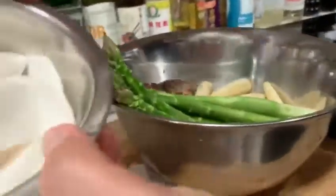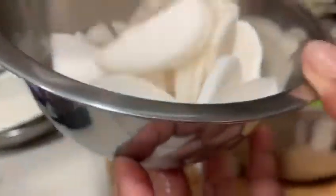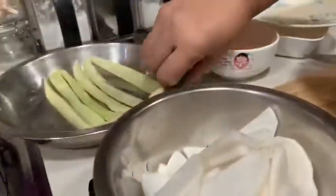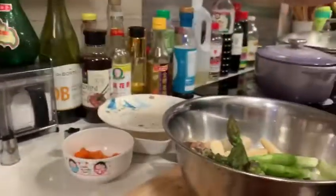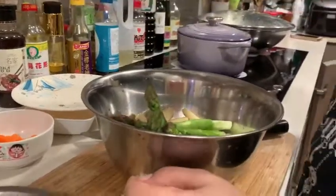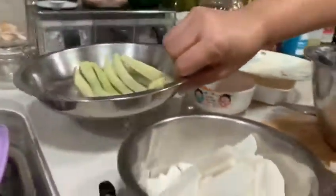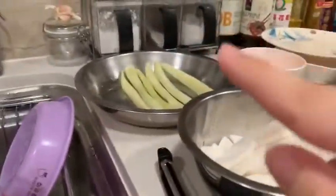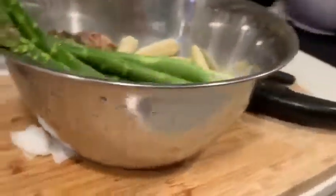This one is for miso soup. And this cucumber is for the cold dish noodle — today we eat Korean cold dish noodle. We use these leftover cucumbers because we made sushi with that cucumber.